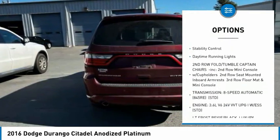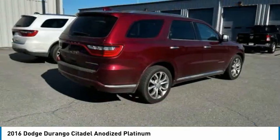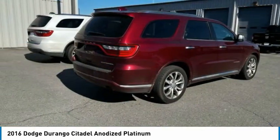Rear spoiler, remote engine start, power lift gate, brake assist, traction control, stability control, daytime running lights.